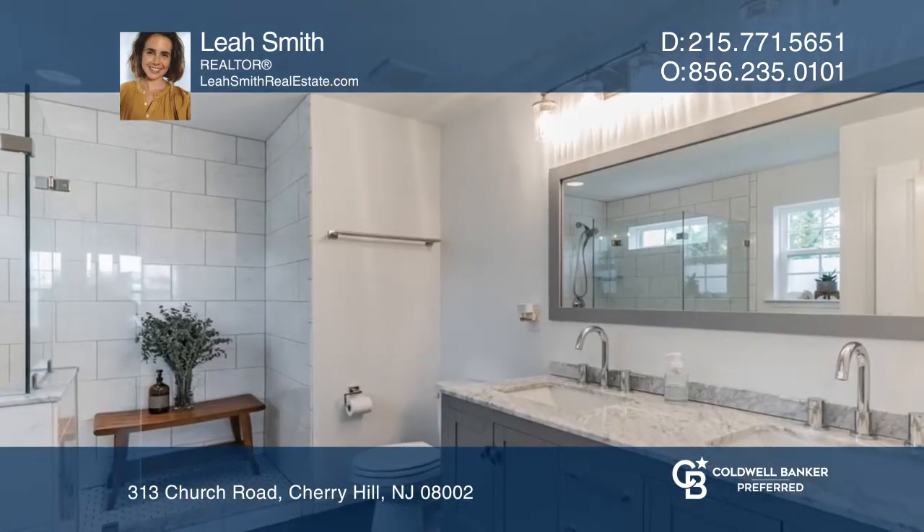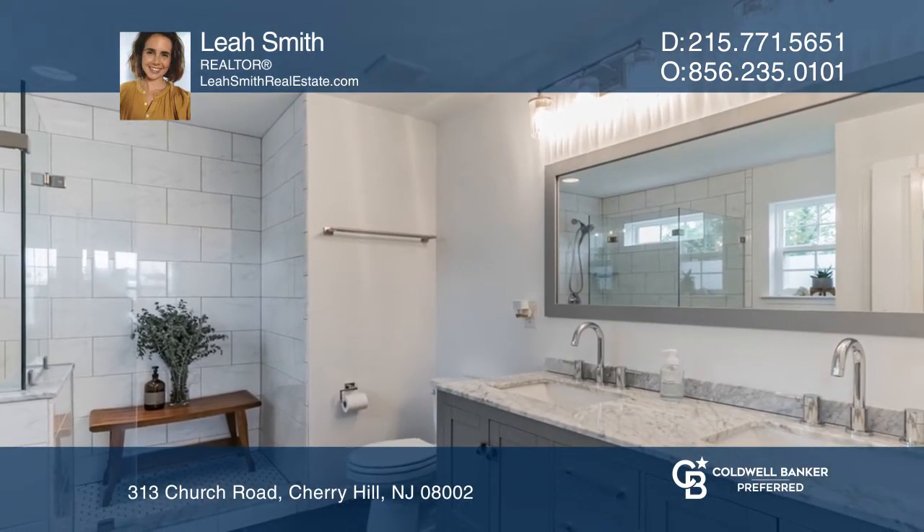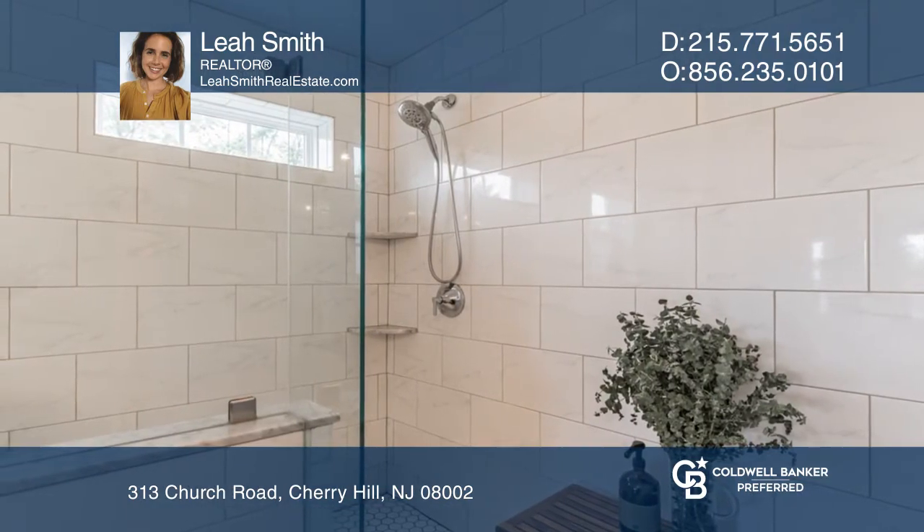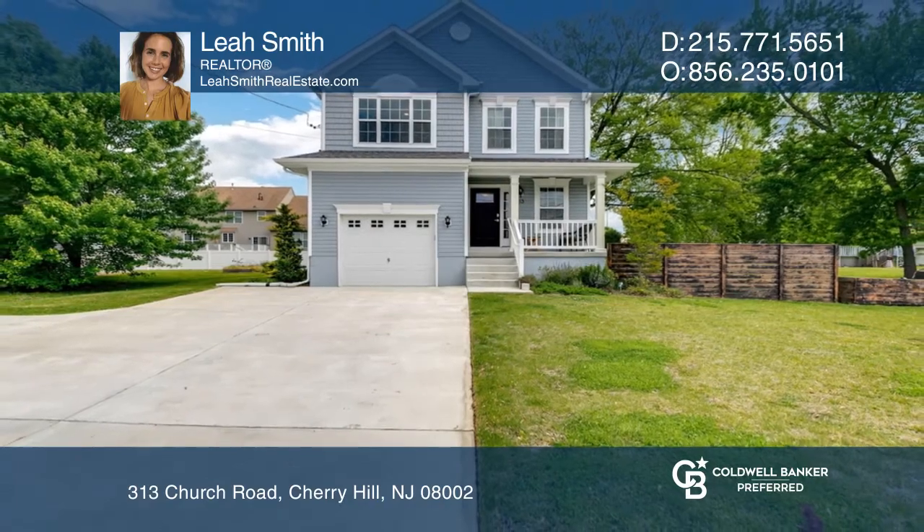The upstairs primary retreat offers a walk-in closet and ensuite bath with an L-shaped shower and custom marble vanity. Come see all this home has to offer with Leah Smith.